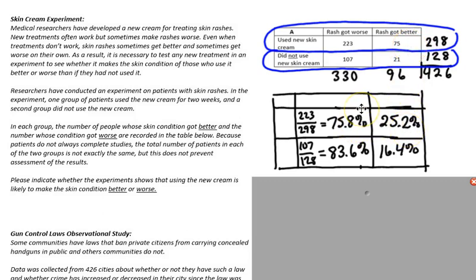Well, when you look at that, that doesn't seem terribly good, but then when you compare it to the people who did not use the new skin cream, 83.6% got worse and 16.4% got better. So it appears that using the new skin cream did increase the probability that your rash would get better — not by a whole lot, but by some. There was some evidence that the skin cream was effective since there was a higher percentage of people who got better using it than not using it.